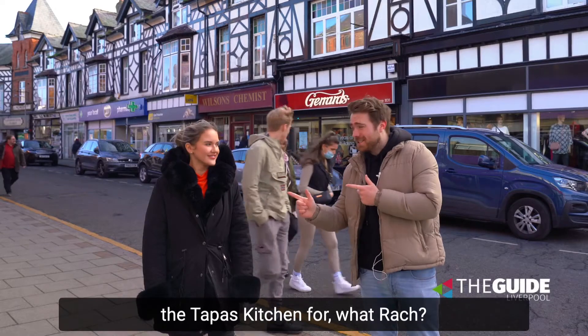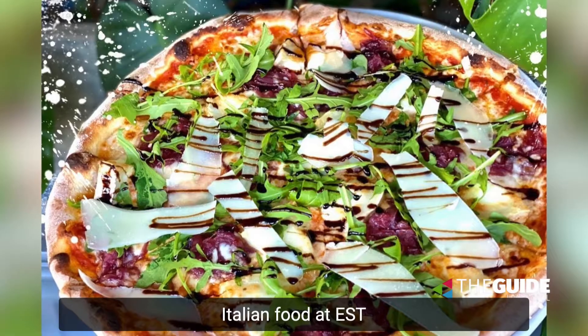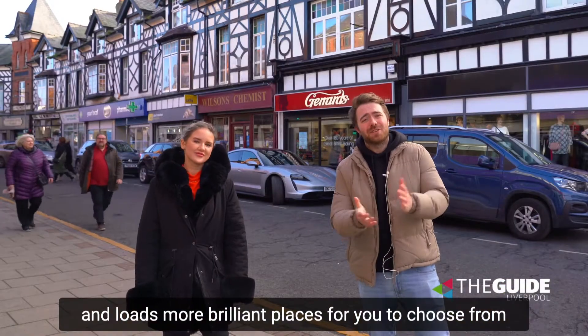There's the Tapas Kitchen for tapas, you've also got Figo's for a Mediterranean feast, Italian food at Est and loads more brilliant places for you to choose from.